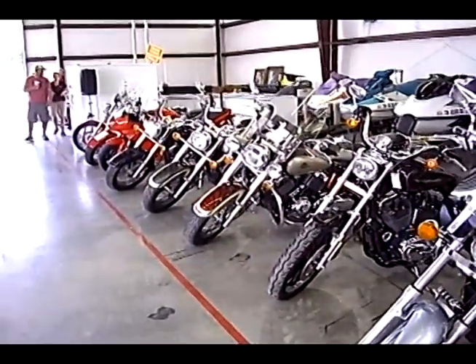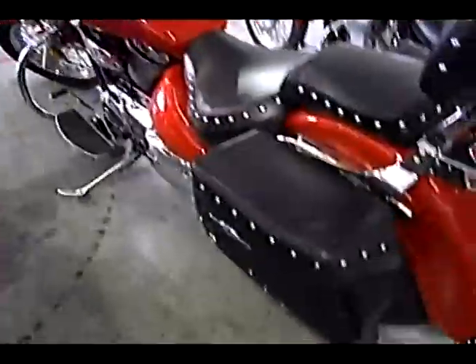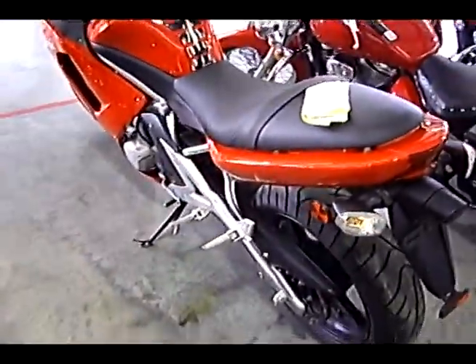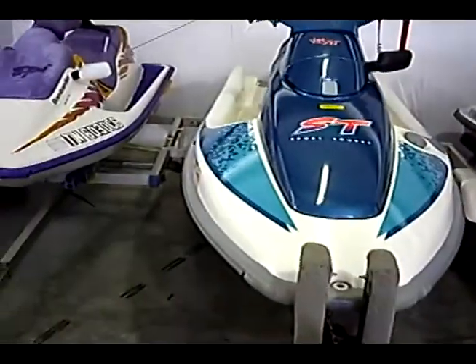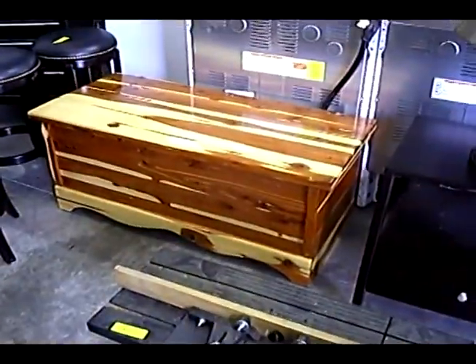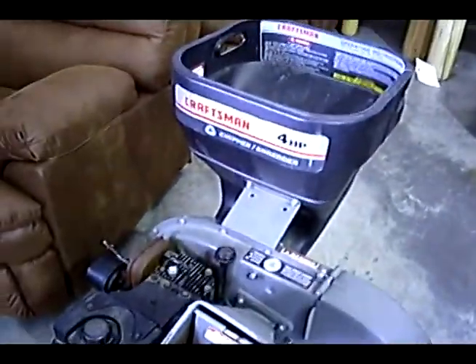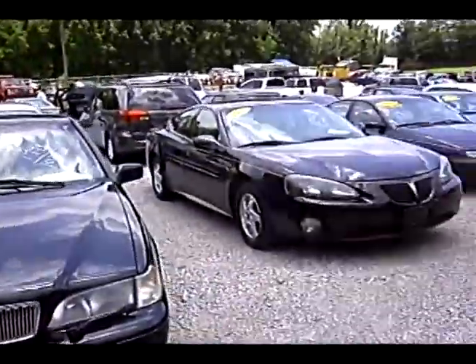This here is the Pell Auction — what they are going to be auctioning off tomorrow. Here are some more cars that are going to be auctioned off tomorrow.